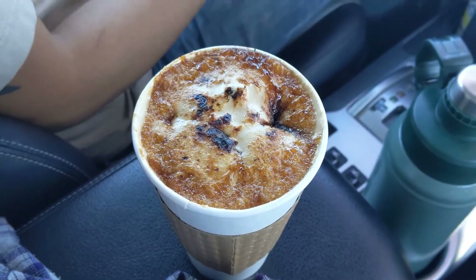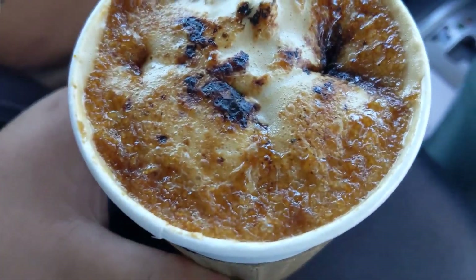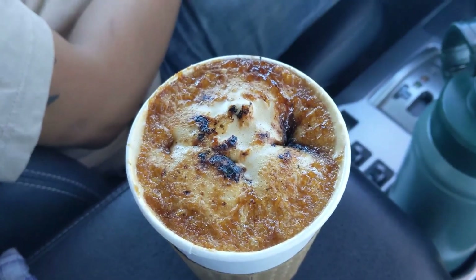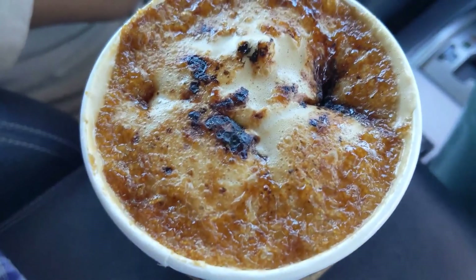We stopped at Mostra Coffee and I got a free drink for my birthday — their crème brûlée latte. We're close to home already but Mario remembered I had a reward, so we stopped. Check them out — it's so good!